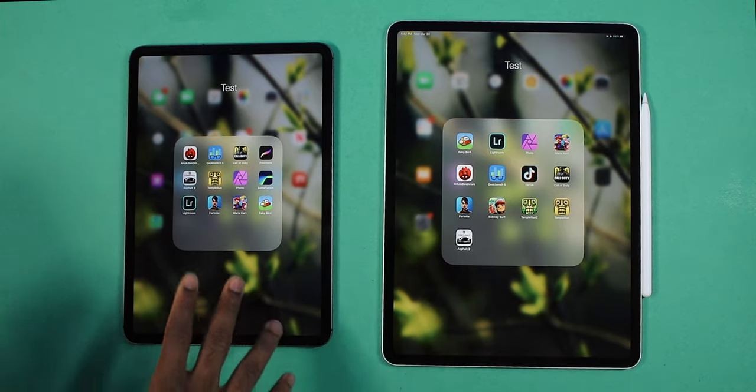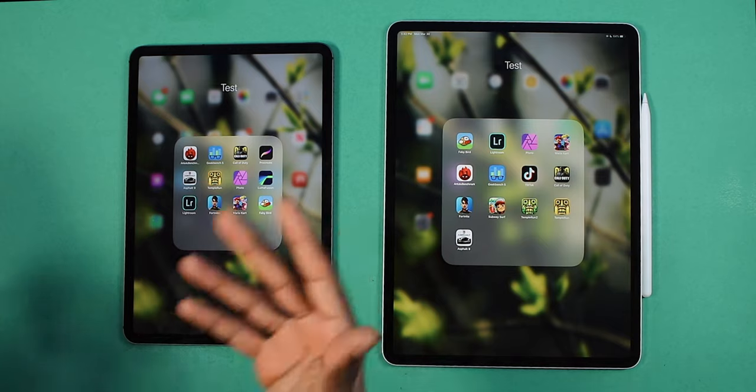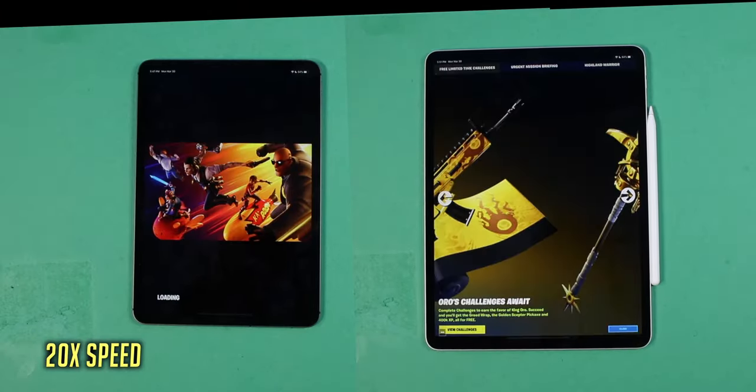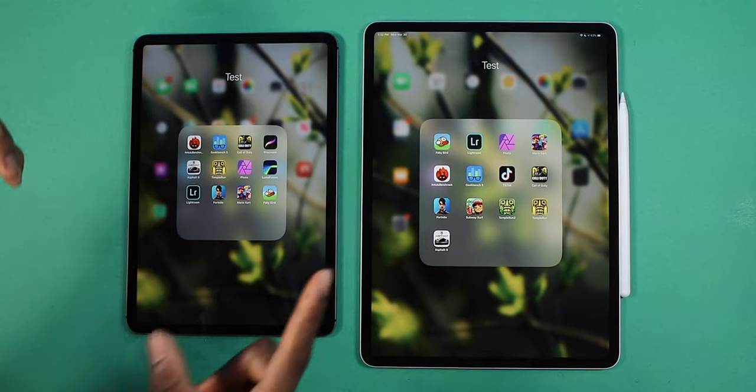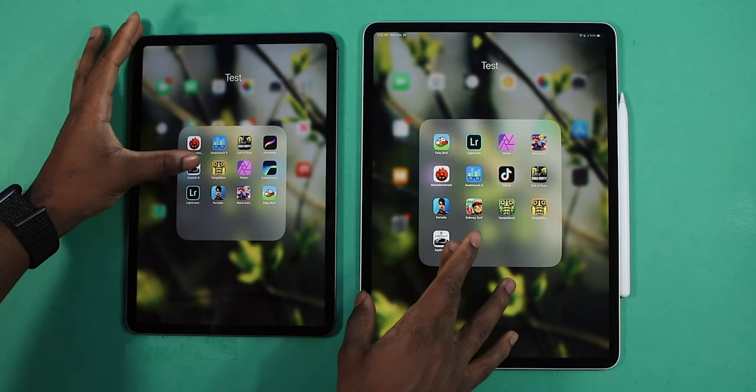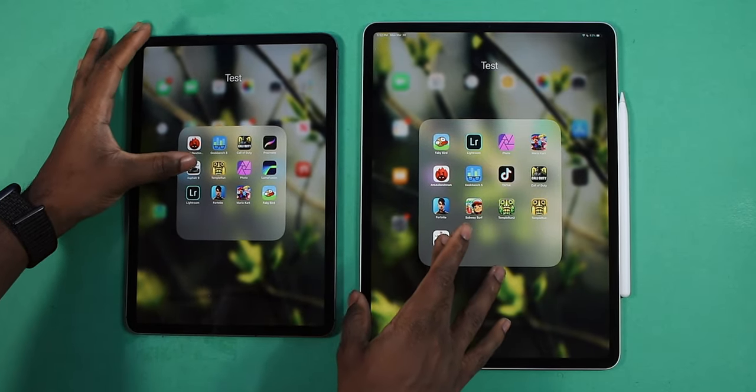Before I get off the games, I want to test out Fortnite — it's a heavy application. Tap on play. Wow, that was fast — really fast. One more game I want to test out: Asphalt 9. This is an intensive game right here. Three, two, one.